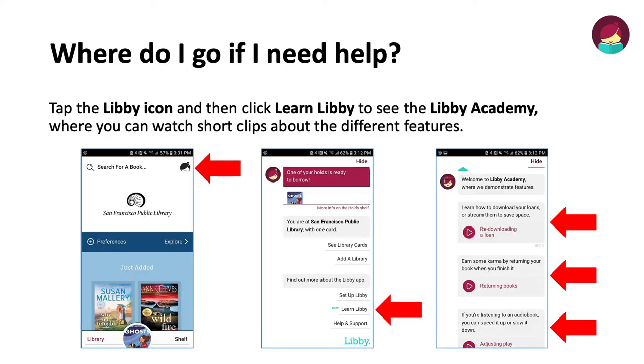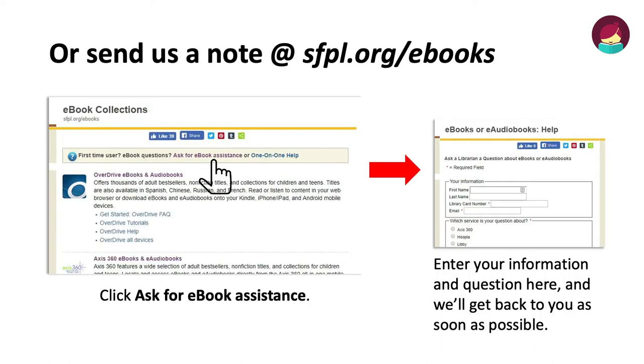Where do I go if I need help? Tap the Libby icon and then click Learn Libby to see the Libby Academy, where you can watch short clips about the different features. If you need further assistance, send us a note at sfpl.org/ebooks. Click Ask for ebook assistance, enter your information and question, and we'll get back to you as soon as possible.